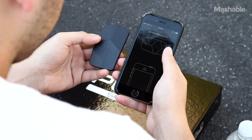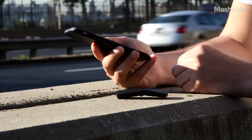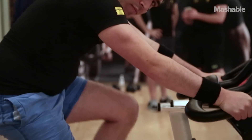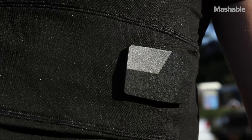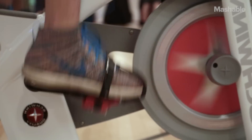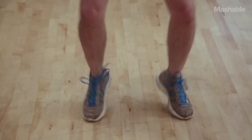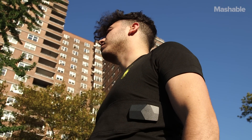In order for the shirt to work, you need to download a designated app and follow the directions to set it up. Right now there's only an iPhone app. It offers individualized training with three workout categories: cardio, strength, and agility. After charging the black box and snapping it onto the shirt, you're able to capture biometric data collected and processed during the workout.